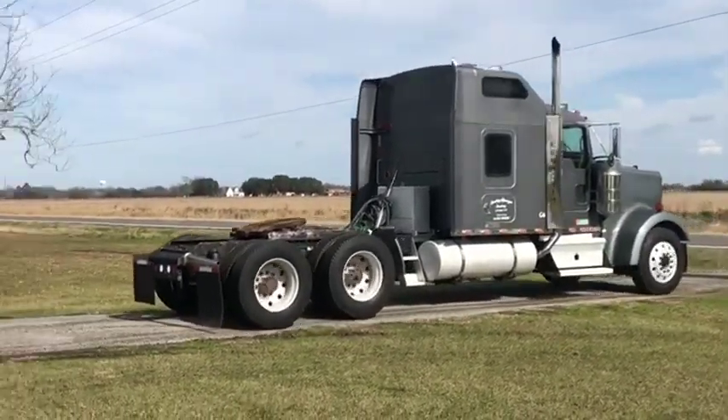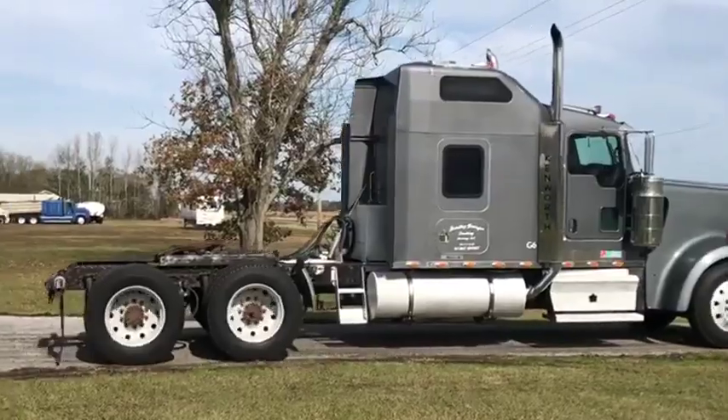A nice color as well. It's a nice, nice piece — I'd own one of these all the time.